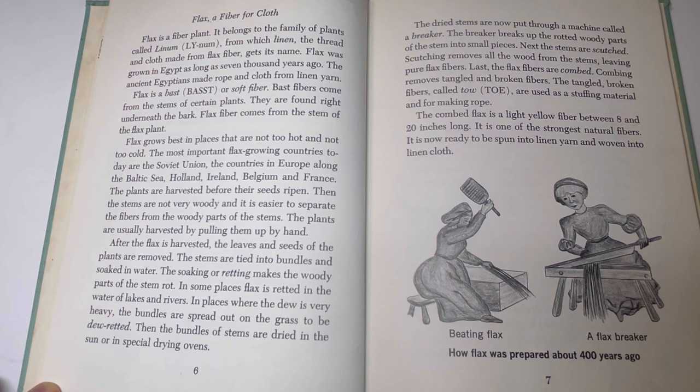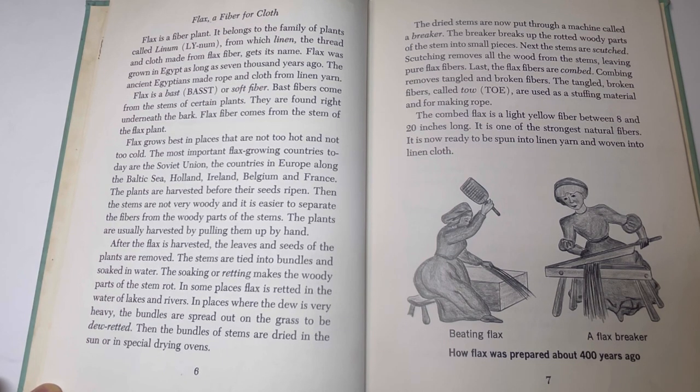Flax grows best in places that are not too hot and not too cold. The most important flax-growing countries today are the Soviet Union, the countries in Europe along the Baltic Sea, Holland, Ireland, Belgium, and France. The plants are harvested before the seed ripens, when the stems are not very woody and it is easier to separate the fibers from the woody parts of the stems.